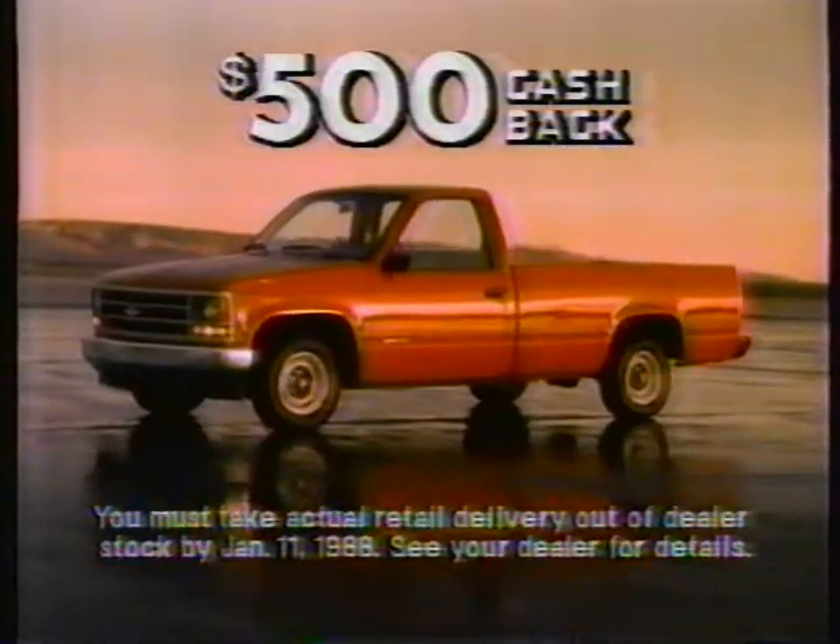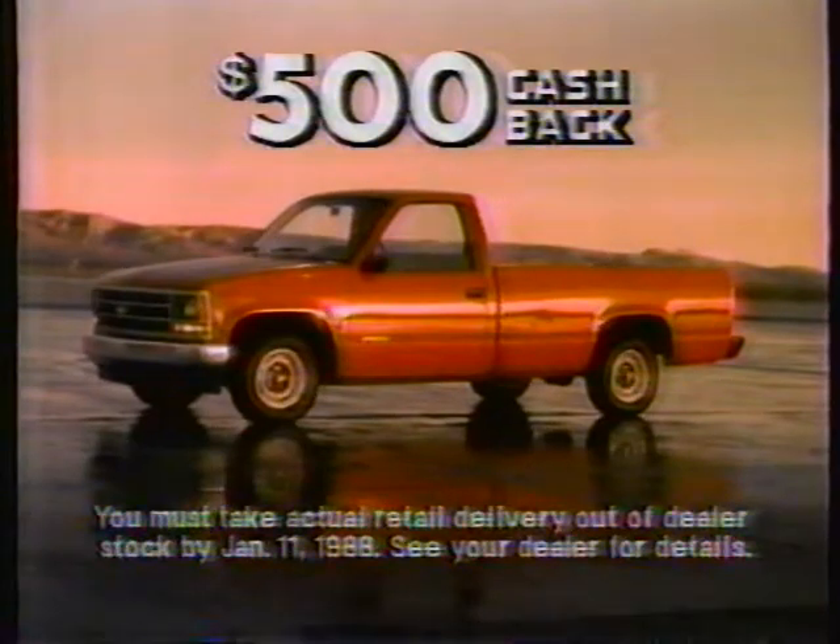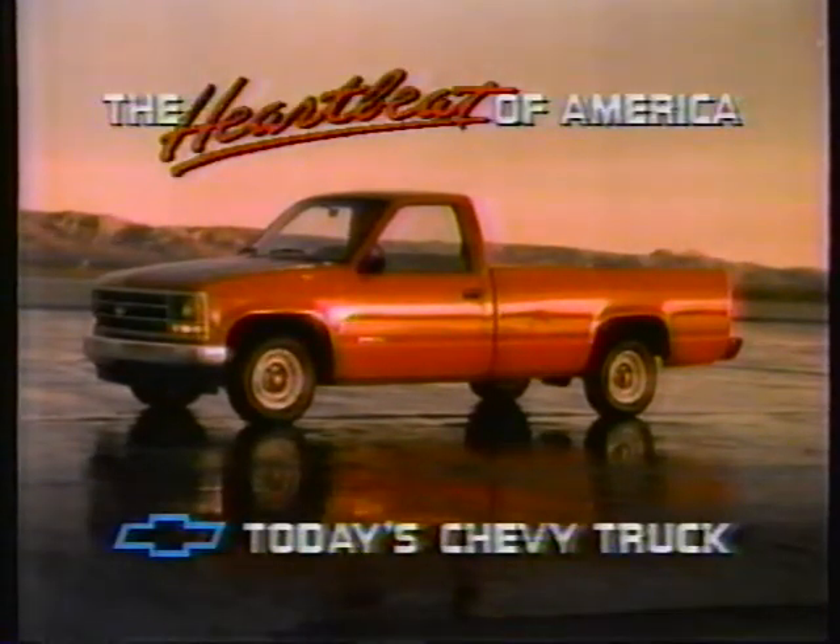Now get $500 cash back on new full-size CK pickups. That's today's Chevy truck.